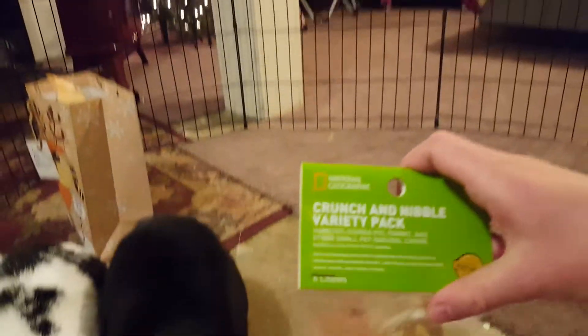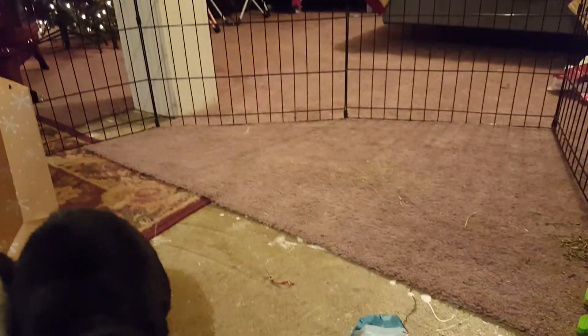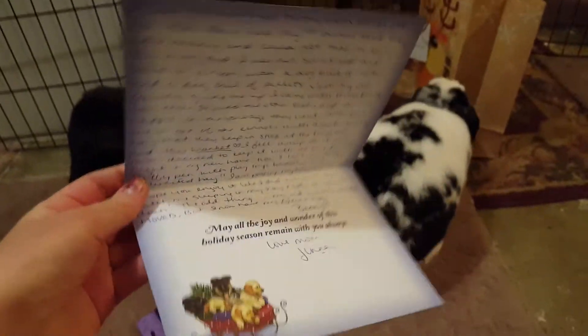It's another Crunch and Nibble variety pack. But there's another card and it's really cute and pretty. It's a really nice card and it's explaining about this blanket, because this used to belong to the bunny that sent it to us. It looks really cozy so I'm sure the bunnies will love this.